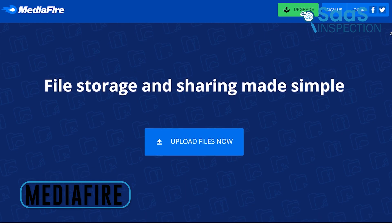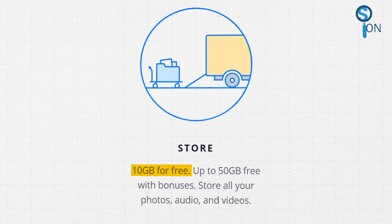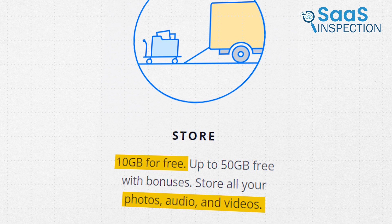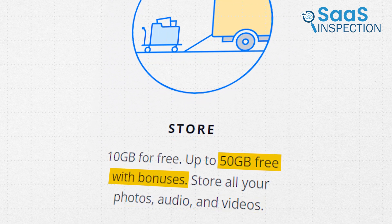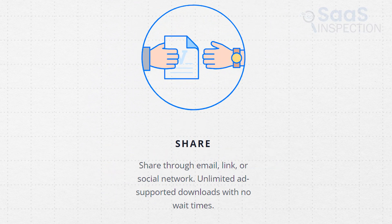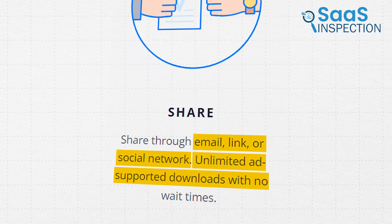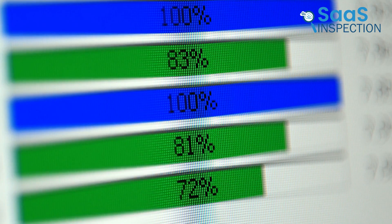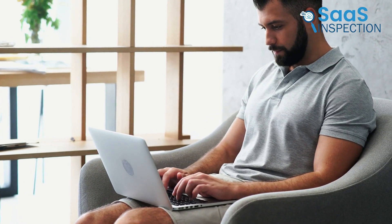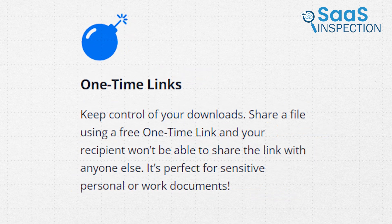Up next is MediaFire. We used it to store and share our files, and it provided a smooth experience, offering 10 GB of free space with the possibility of up to 50 GB through bonuses. It handled photos, videos, and documents effortlessly. Sharing files was simple — through email, links, or social media — with unlimited ad-supported downloads and no wait times. Uploading multiple files at once saved us a lot of time. The powerful file manager allowed us to upload, copy, move, and control access from anywhere.